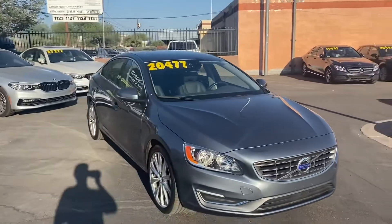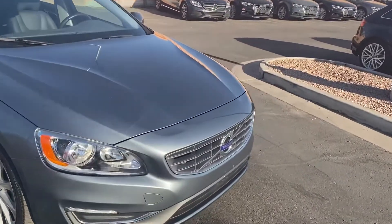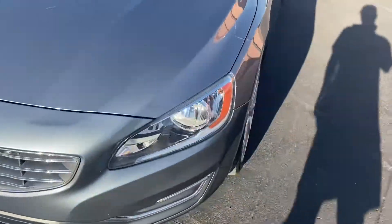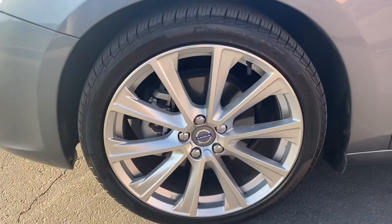Starting up on the front, we get fog lights on the bottom, a really good-looking Volvo grille with the blue badge. Coming over to the side, we get these bigger alloy rims — it looks super good.